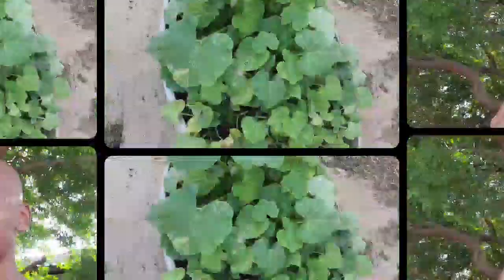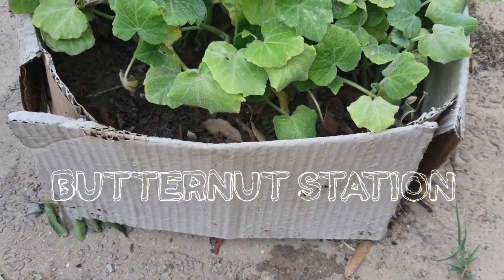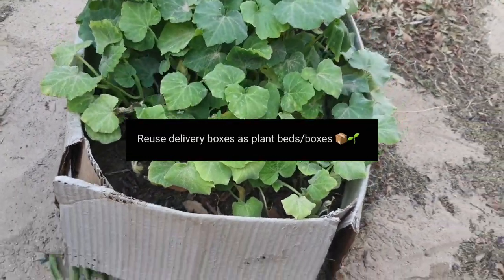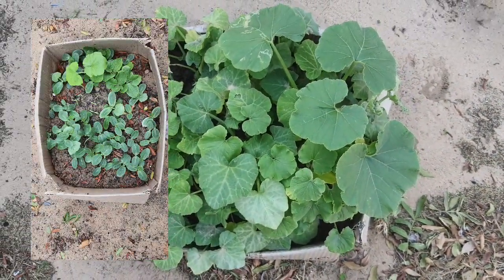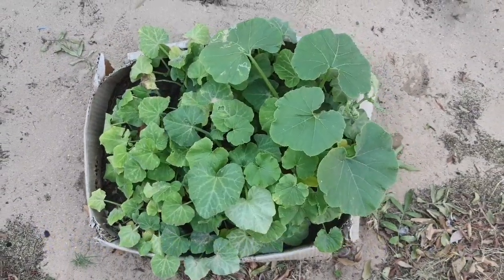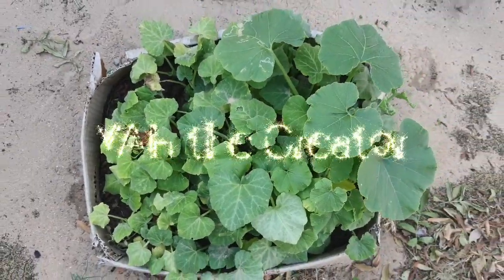Welcome everybody — this is my butternut station. It began super simple: this is just a normal delivery box and I decided to plant things in it. Sustainability 101 — I took the butternut seeds, threw them in the soil, and it grew by itself. It's God's creation, so shout out.